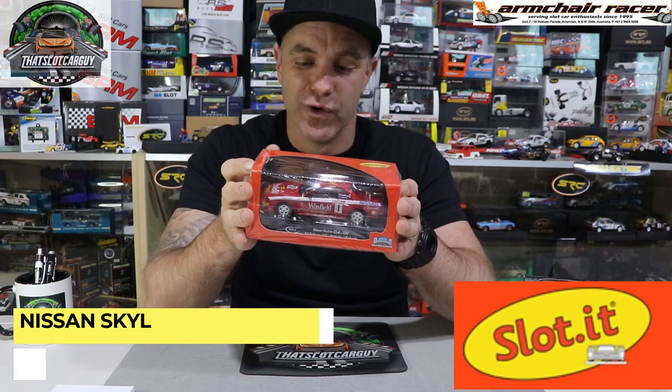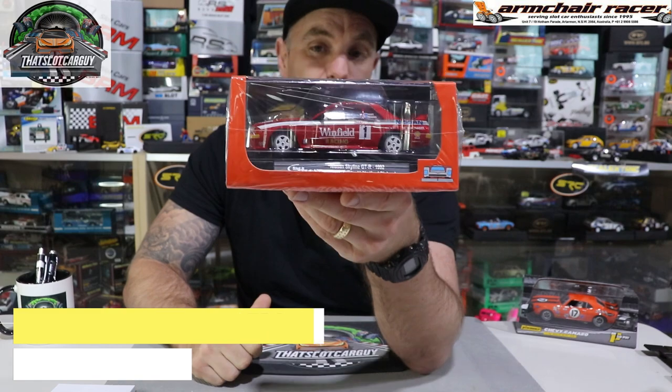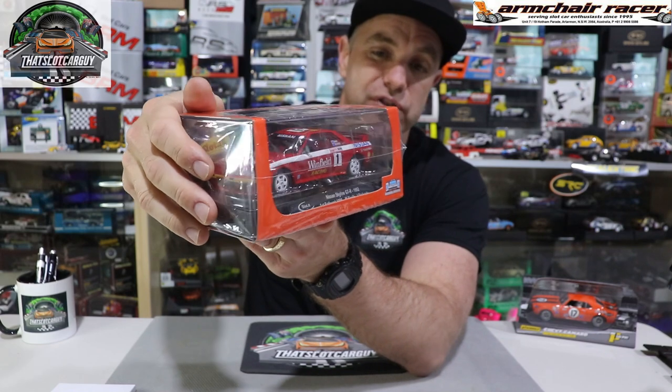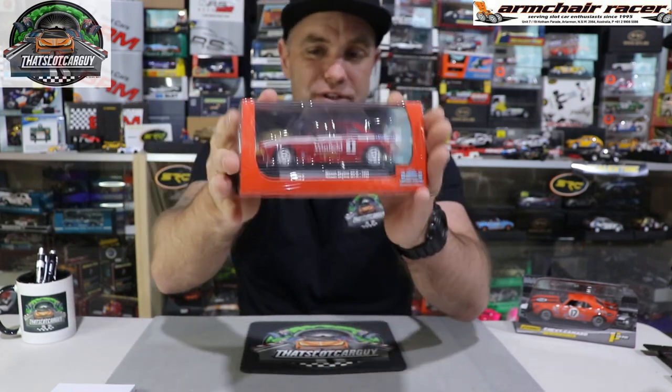Now the car that I actually purchased — this isn't going to be new because everyone has probably already got one and reviewed it — but I'm a huge JTM fan and a massive Sloter fan. Of course, it's the Nissan Skyline GTR R32 number one, the Bathurst 1992 winning car, the Bathurst 1000 in the Winfield colors. It's not a new car but I've been hanging to get this and I had to order it myself.